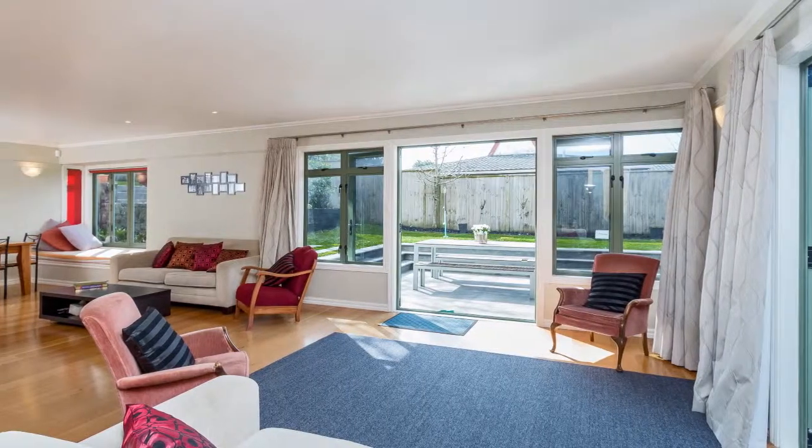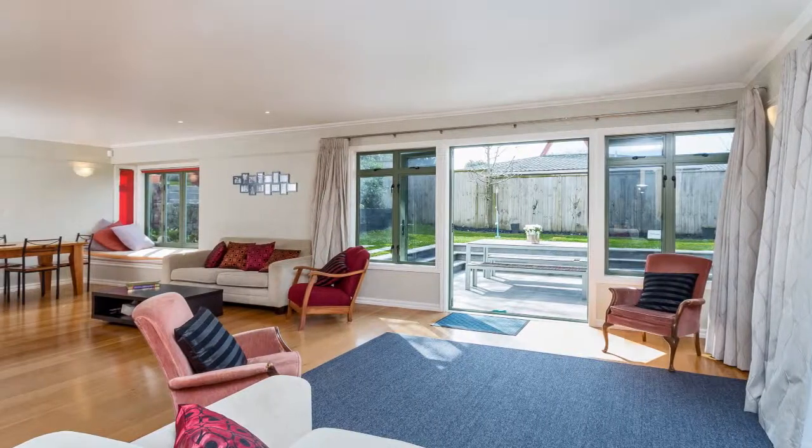This property has sun, space, and privacy — a great family home. So come to my open homes. I'll be there Saturday and Sunday, 12 to 12.30. We'll see you there.